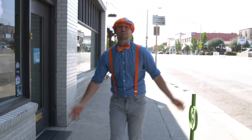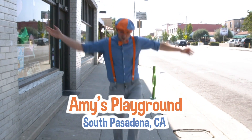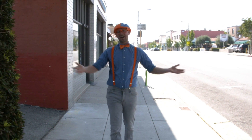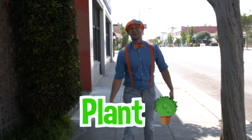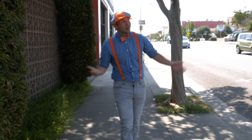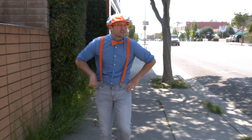That was so much fun playing at Amy's Playground in South Pasadena, California! I really enjoyed learning about colors with you today — hey, like this green plant. That was so much fun. Well, this is the end of this video, but if you want to watch more of my videos, all you have to do is search for my name.